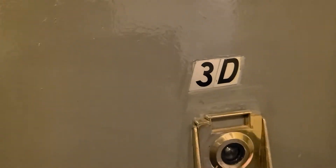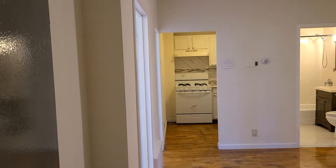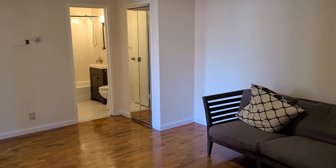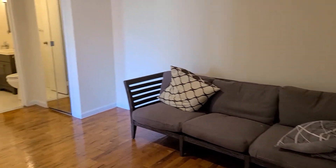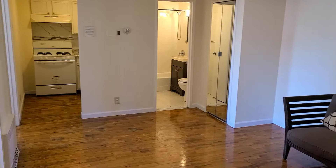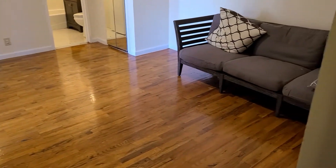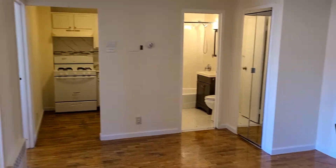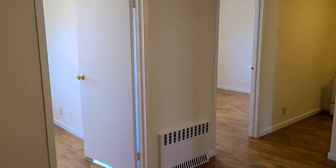Welcome to 209 26th Street, Apartment 3D, third floor walk-up condo. This is a cozy two-bedroom — it has a living room, kitchen right there, a small separate kitchen, a bathroom, and here are the two bedrooms side by side.